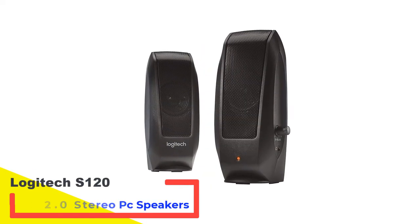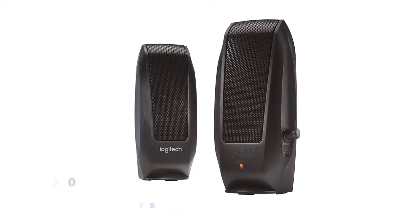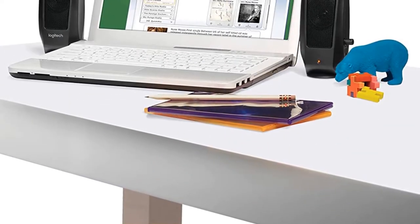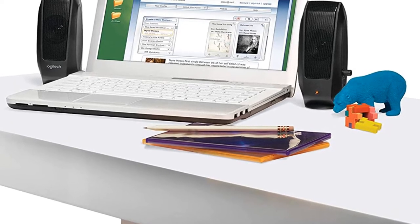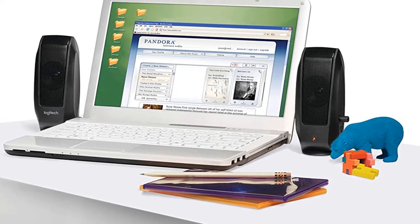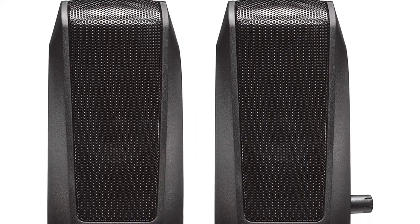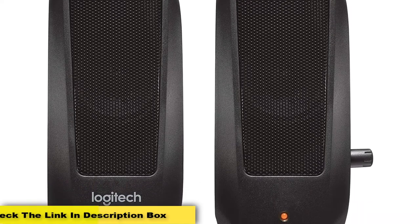Number 3: Logitech S120 2.0 Stereo PC Speakers. Reviewers say these Logitech computer speakers are compact yet sturdy and simple to use. These speakers are a little over 6 inches tall and hefty enough to resist tipping over or sliding off the edge of the desk — just right if you have a small workspace. Reviewers also appreciate the knob control and the fact that these plug into the headphone jack of a computer, not the USB.